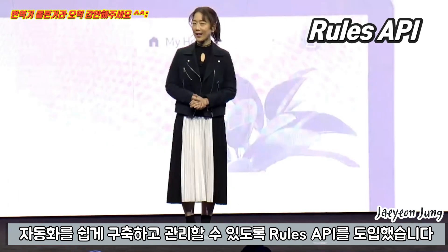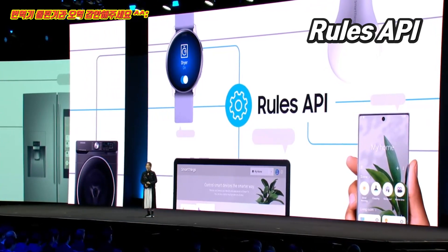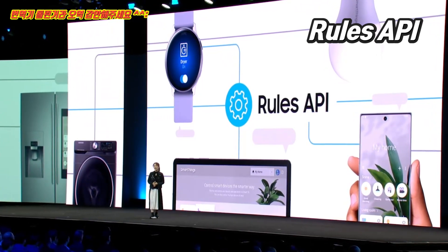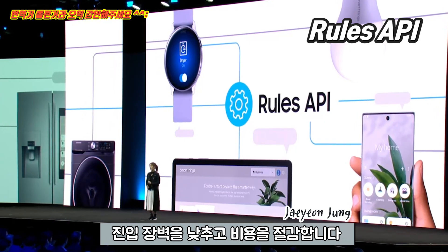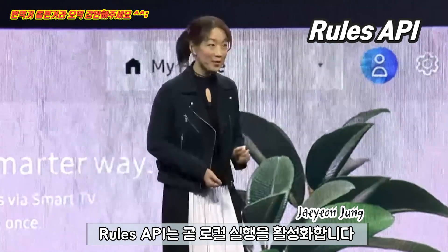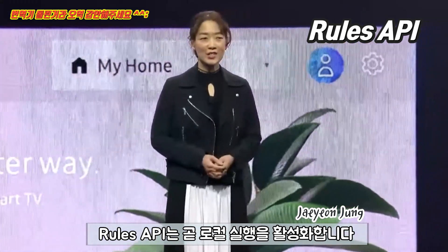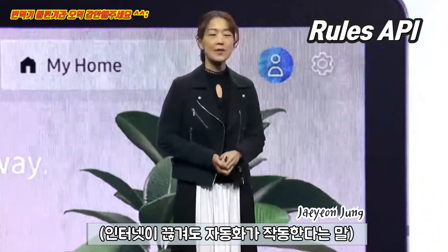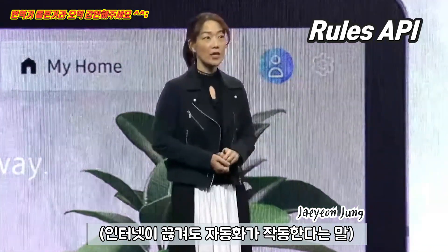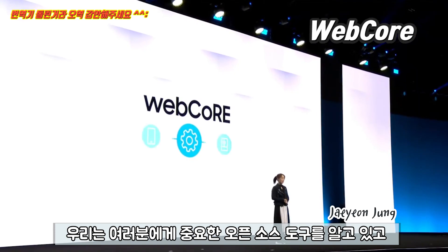We are introducing a new Rules API. It saves you from building servers to manage time-based preferences and settings, lowering the barrier of entry and reducing costs for you. The Rules API will soon enable local execution, so you can create rules within your hub, reducing latency and ensuring an automation works, even if the internet is down.